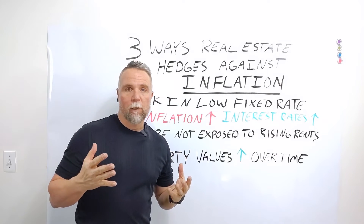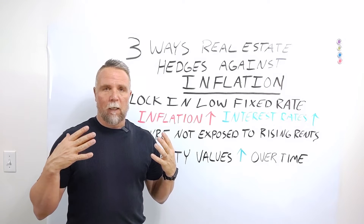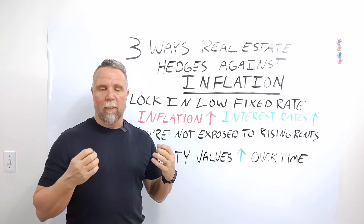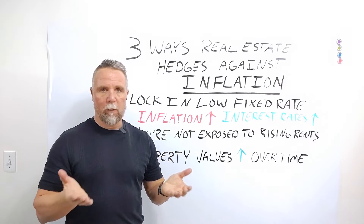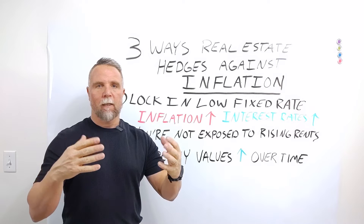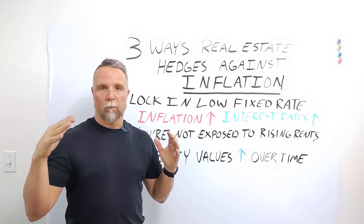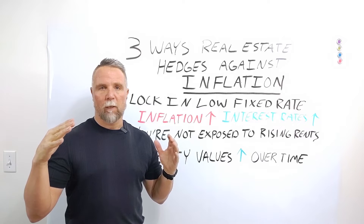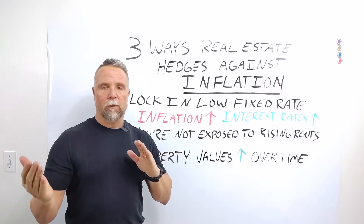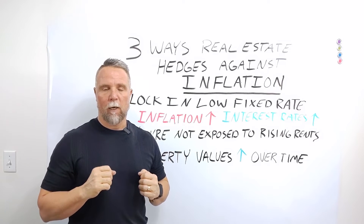What has caused the inflationary period? The Federal Reserve has been pumping a lot of money into the economy since the outbreak of the coronavirus to keep the economy afloat. When you start increasing the supply of money, the economy starts to run hot, as they say. And eventually, you're going to run into some inflationary pressures, which is what we've seen. That's why the Federal Reserve is starting to taper back on the amount of money that they're putting into the economy.